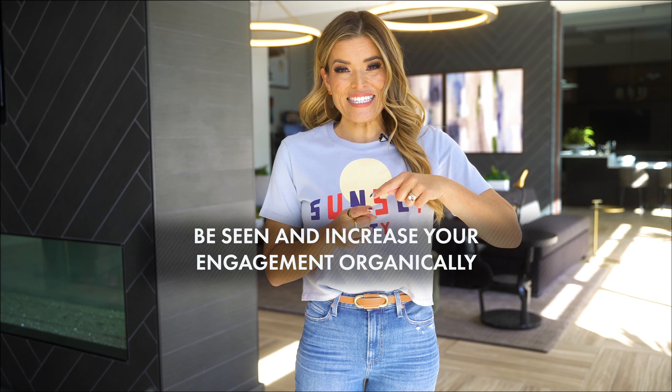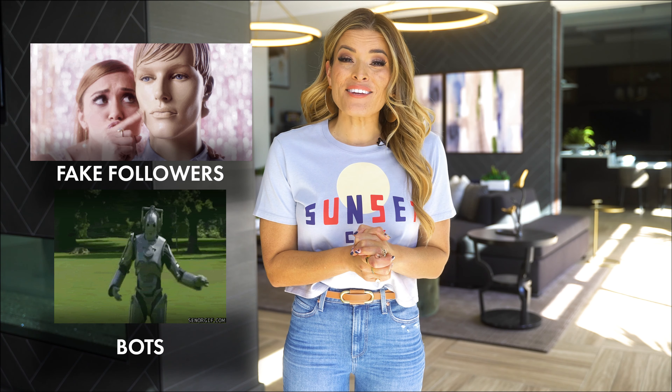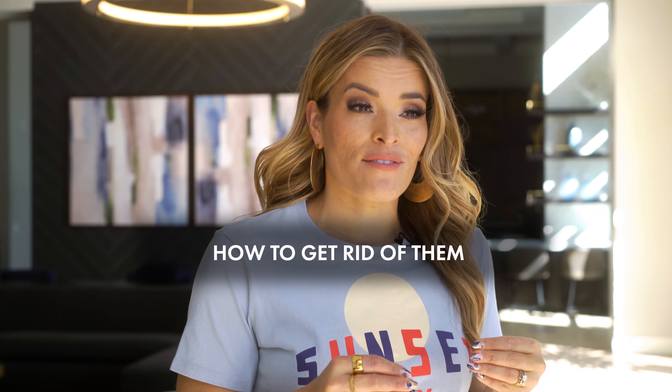Want to know the number one way to get your post seen and increase your engagement organically? In this video, you're going to learn why fake followers and bots may be targeting your account and exactly how to get rid of them so your posts are shown to people who will actually engage.